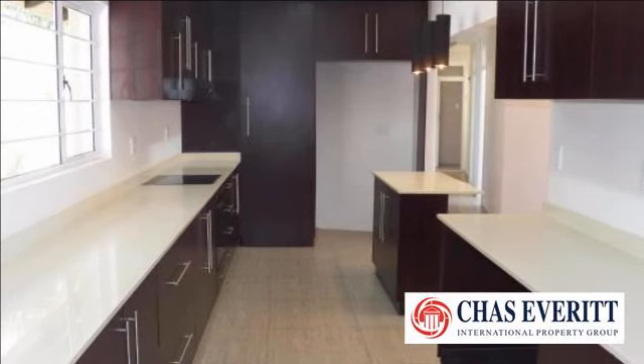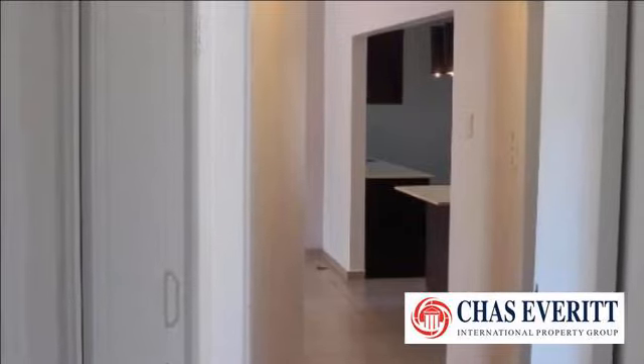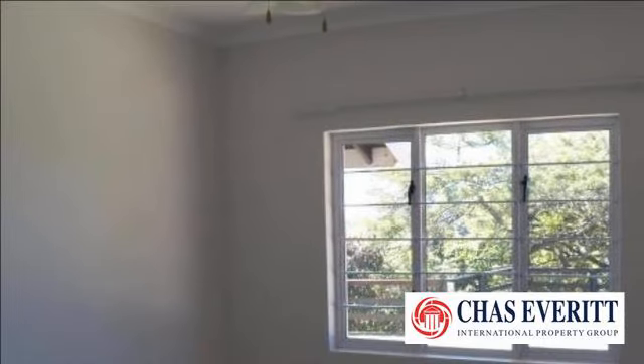Beautiful kitchen with caesarstone countertops and ample cupboard space. Great security alarm system, bars on all windows, and security gates on all doors. Domestic quarters. Double garage with storage area above.